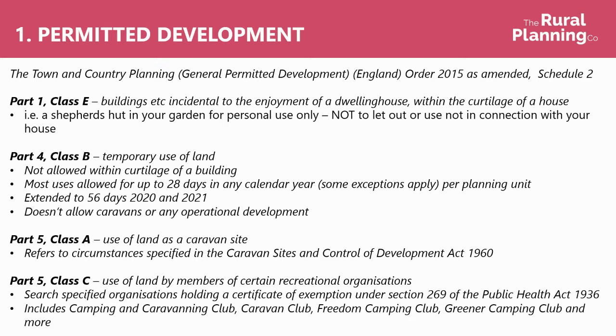Part 4 Class B covers temporary uses of land. This isn't allowed within the curtilage of a building, so it can't be used in your garden, but it does allow use for most uses — there are some exceptions — but most things you can do for up to 28 days in any calendar year per planning unit.